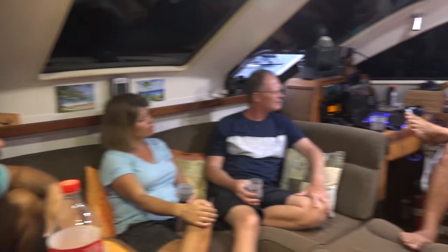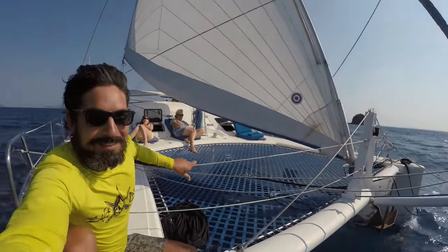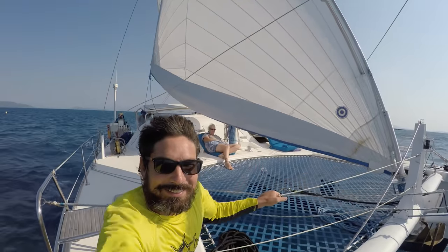When pointing up with daggerboards down, you can make about 35 degrees apparent - that's really good. Course over ground is probably around 45. When we're really pushing with our new sails - low forties - there's a speed drop-off too. If we're sailing at 35 apparent, we're probably doing five and a half to six knots, whereas in the same wind bearing off to 45-50 apparent we'll go right up to eight or nine. Big difference. But at 35 apparent you can make solid progress and the sails are still full.